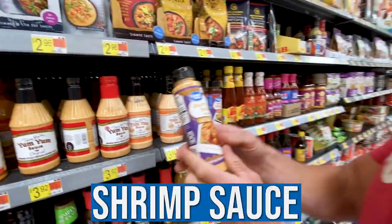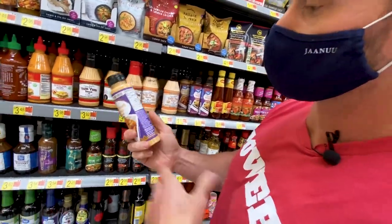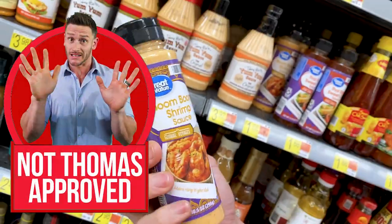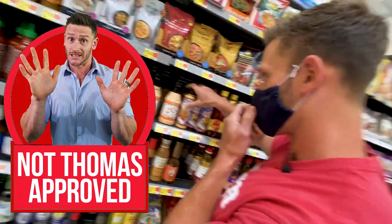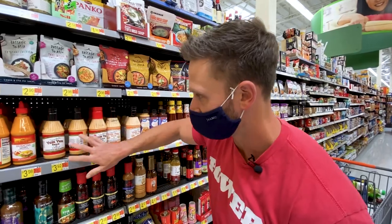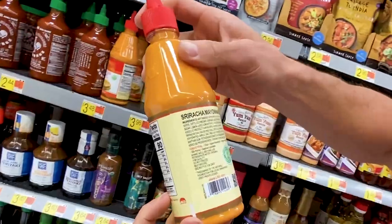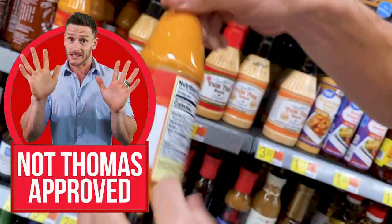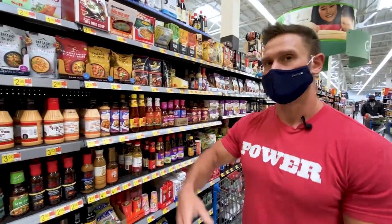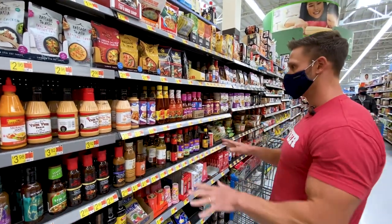Watch out for this one — first ingredient is canola oil, plus high-fructose corn syrup and cane sugar. That's bad news. A lot of these premade Asian sauces have canola or soybean oil. The sriracha mayo, for example, uses soybean oil mayonnaise — so make your own instead. Get a good quality avocado oil mayo like Primal Kitchen brand, add some sriracha and chili sauce, and make it yourself. It's really easy.